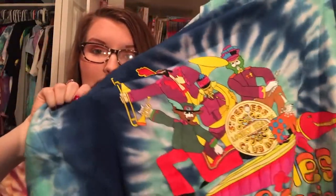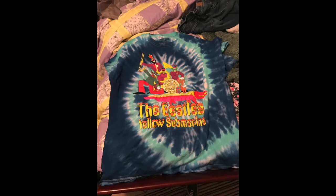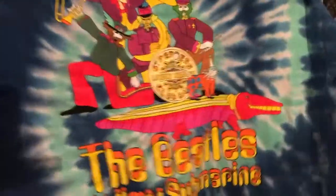The last thing I got is another gigantic tie-dye t-shirt, and this one is the Beatles. It has Sergeant Pepper's Lonely Hearts Club Band on it and then it just says Yellow Submarine. I have a picture for you because it's really hard to show the whole thing on camera. It is also gigantic, just like the Allman Brothers one. They fit really large, so if you normally wear a large I would probably get a medium. I haven't washed these yet so they might shrink up a bit, but still this is really, really big.